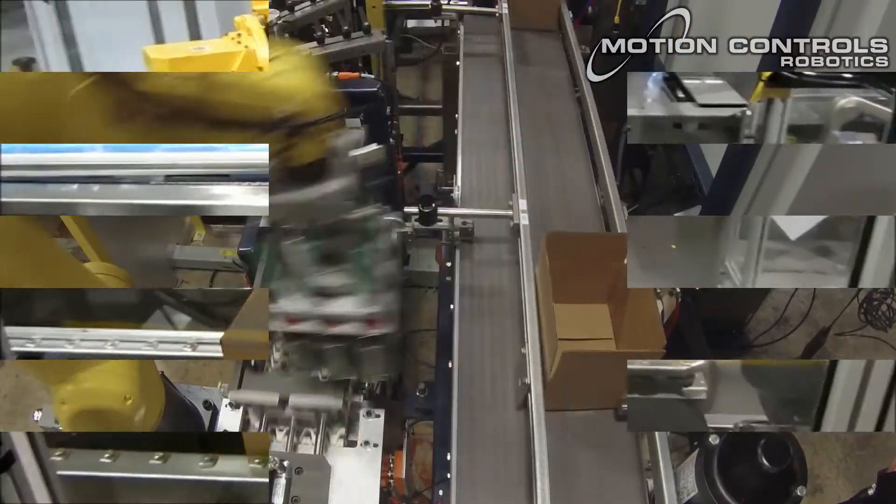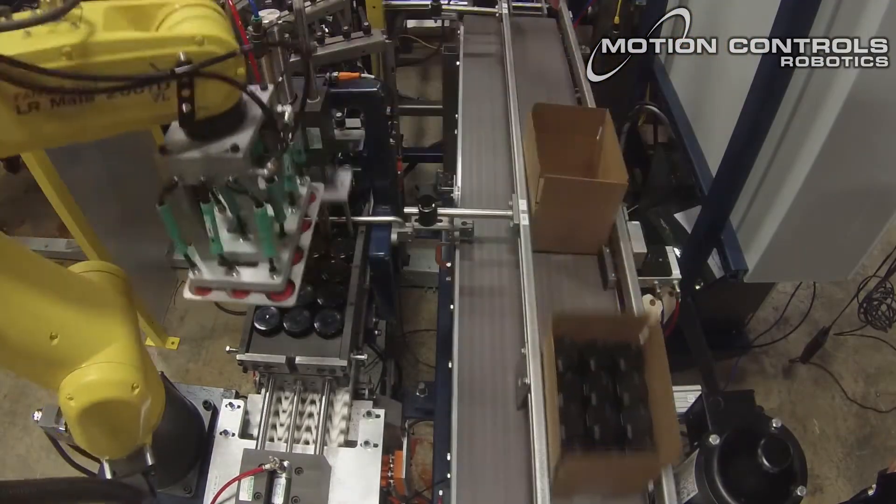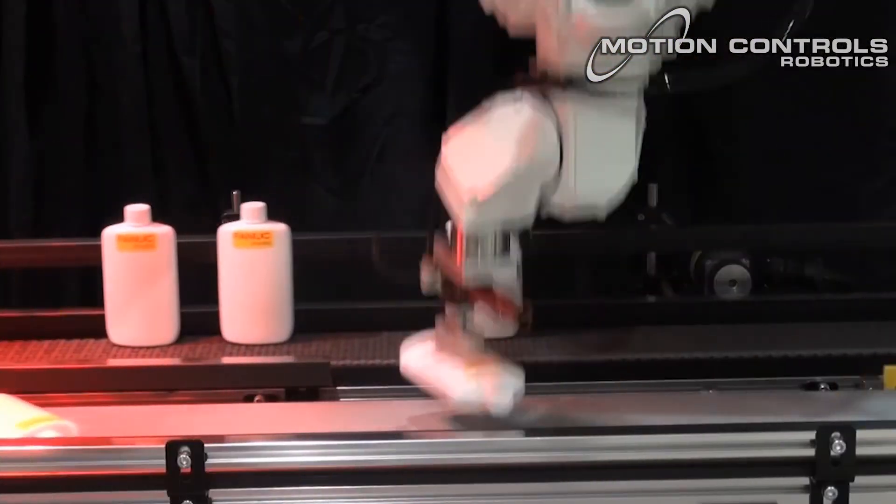Using robotics for picking and packing brings increased productivity, repeatability, speed, accuracy, flexibility, and safety.